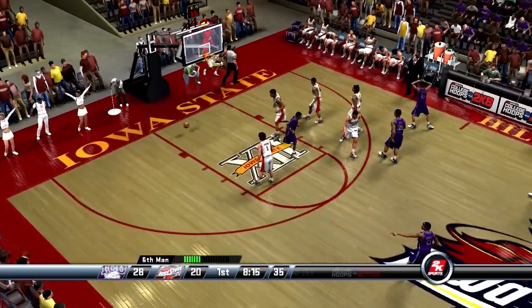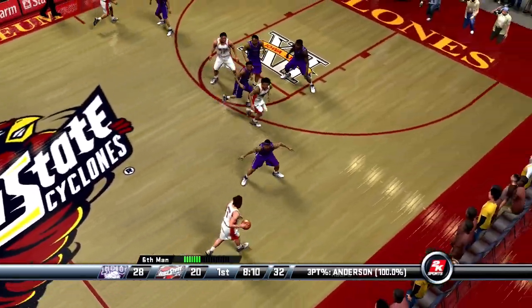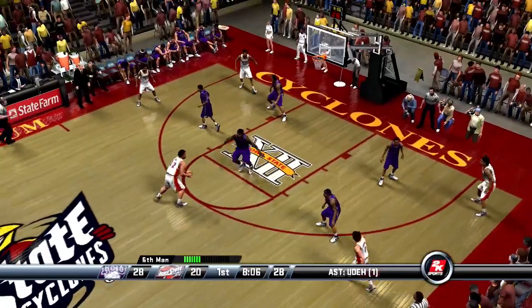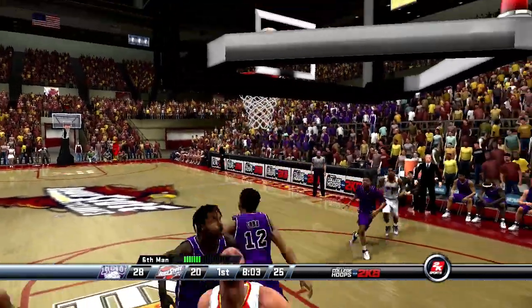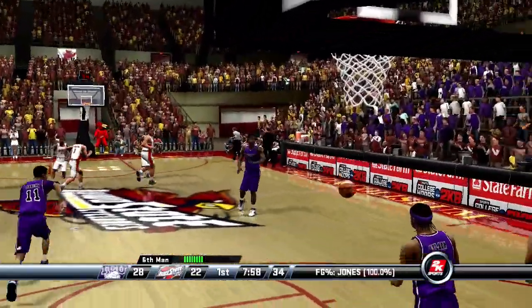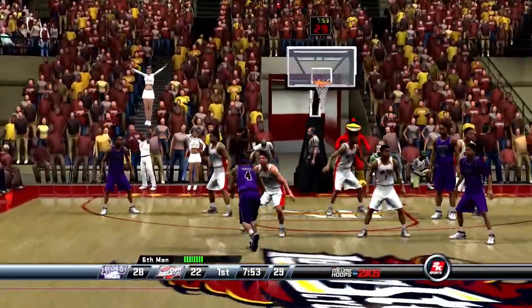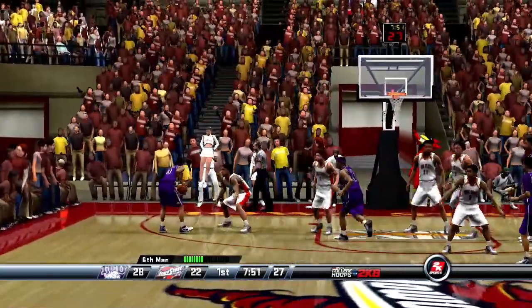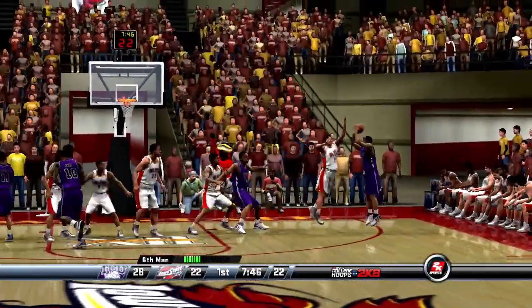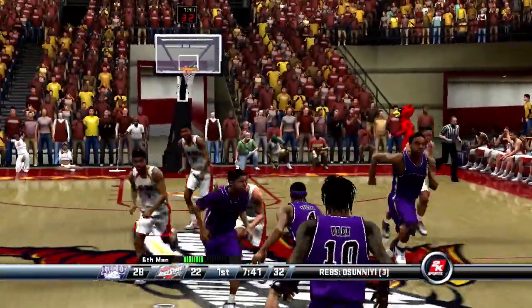Takes the shot — the three-pointer off the inbound play, hit by Anderson. They extend the lead to eight. Passes to the top of the key — Jones goes up, hits the layup after the pump fake freezes the defense. They're now behind by six. Anderson catches it, left wing. Nelson gets nothing but air, but they're still up by six.